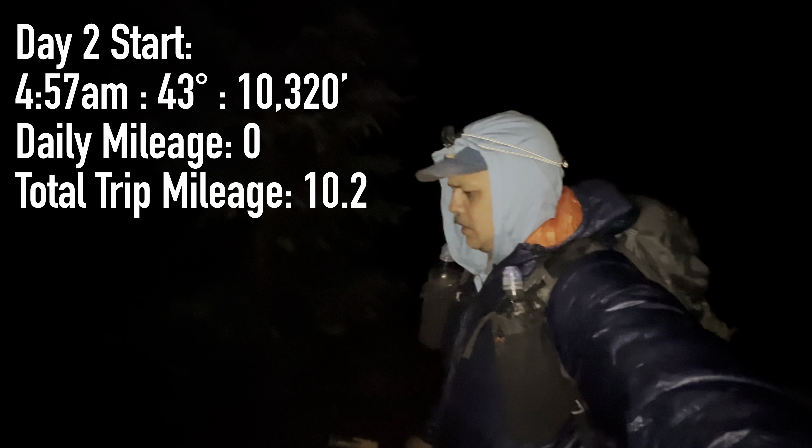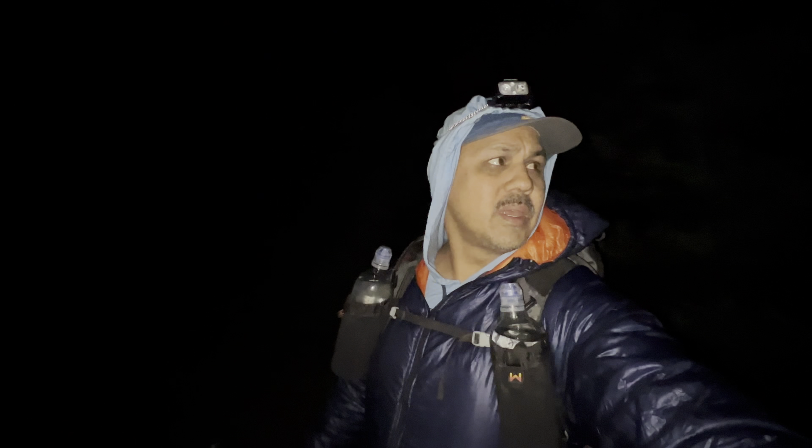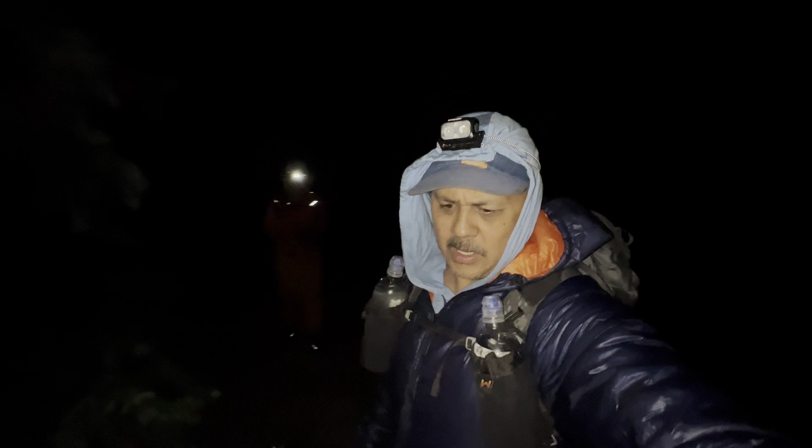Good morning, just after five o'clock. We woke up early to get a start on this big climb — about 2,000 feet. We wanted to do it in the cool weather instead of it being blazing hot, so we'll see if that proves to be a good idea.